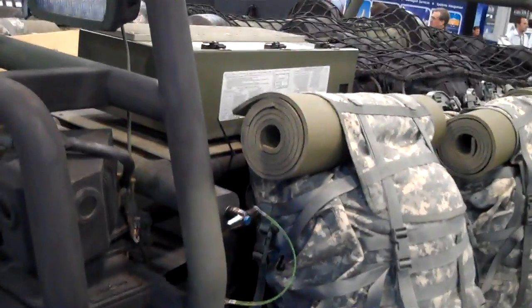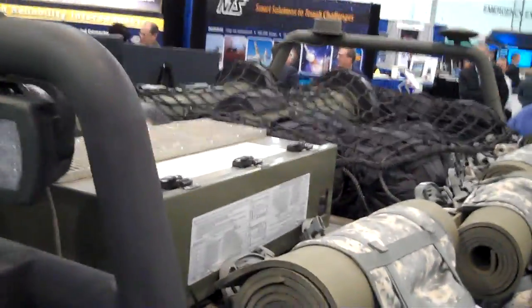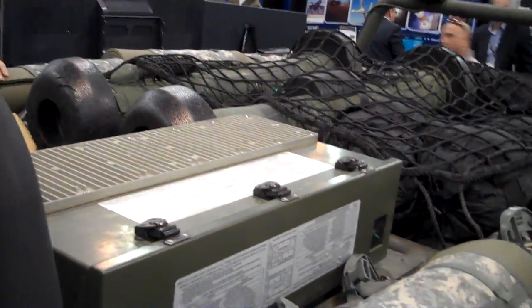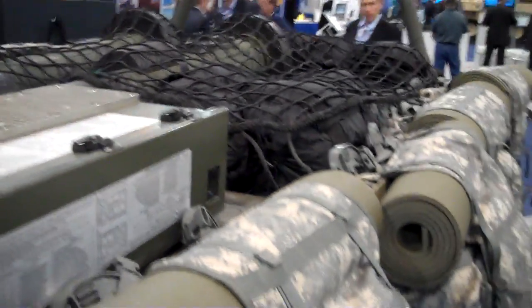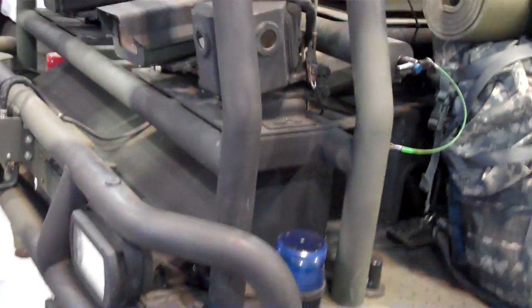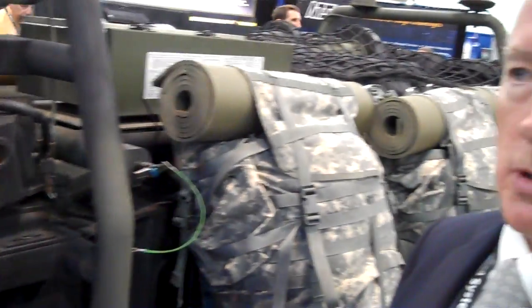It has been in the hands of the soldiers twice — in 2008, AEWE Spiral E, and again last year, 2009, in August, at Fort Benning. In both cases, the soldiers were trained on the use of the system, and then were provided the systems to operate through their combat training scenarios.